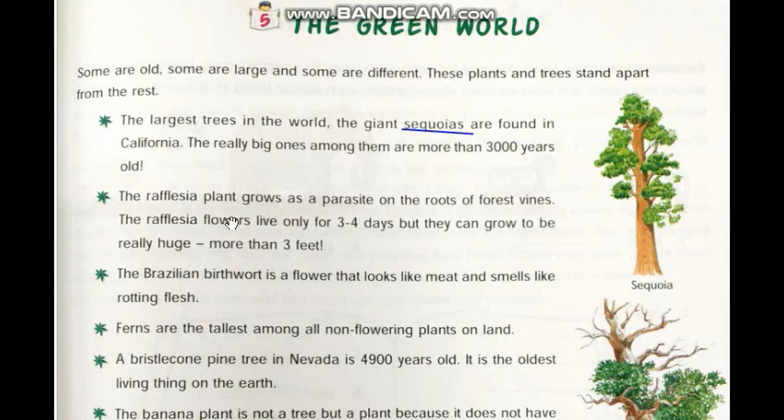The Rafflesia plant grows as a parasite on the roots of forest vine. A parasite means a plant that lives on or in another plant and gets protection and food from them. The Rafflesia flowers live only for 3 to 4 days.